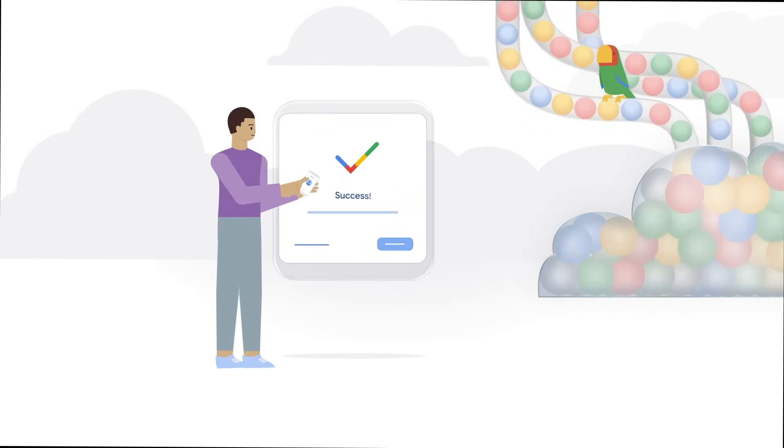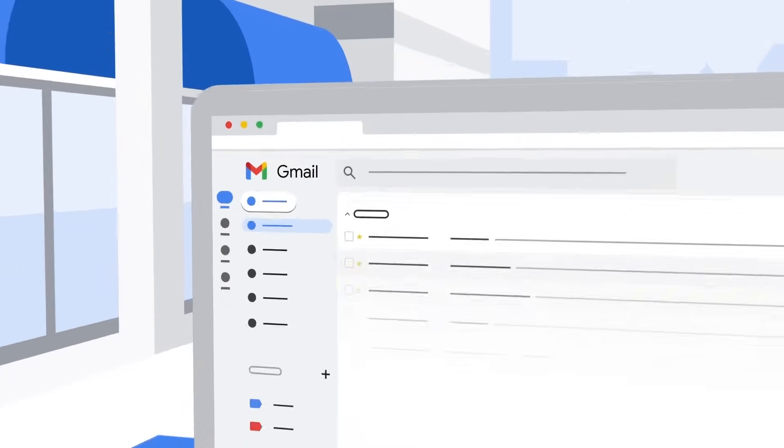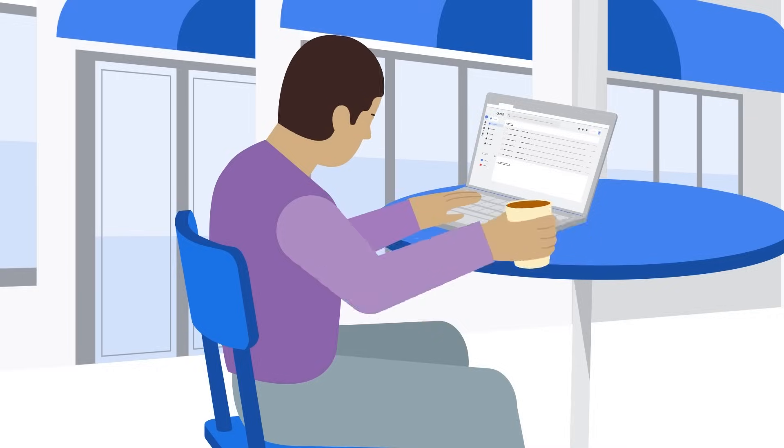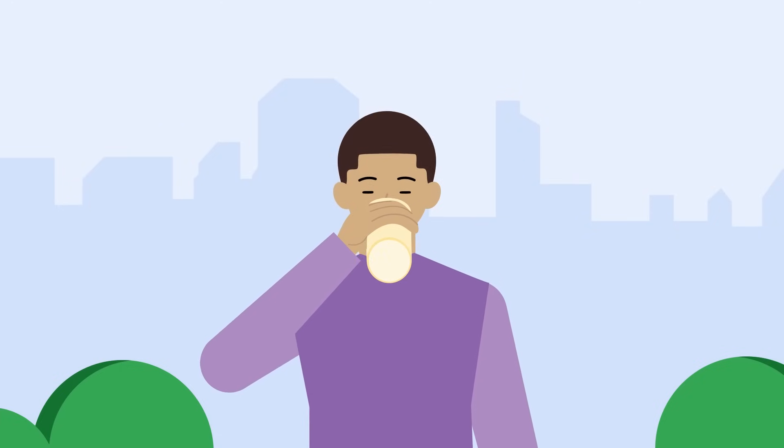We're dedicated to keeping your account and personal information safe. To get started with account recovery, visit g.co/recover.